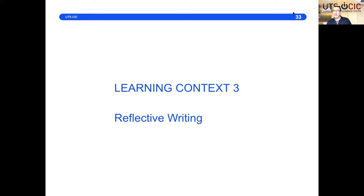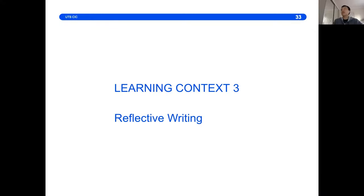I'll pass over to Ming now and he's going to talk about reflective writing, which is very different from the kinds of analytical writing we've shown you so far. Hello everyone, I'm Ming Liu, a research fellow of writing analytics. I'm going to talk about how to integrate Accuriter in a reflective writing assignment task. There are two learning contexts: one is in pharmacy writing and another is in a business reflective report.